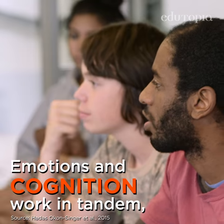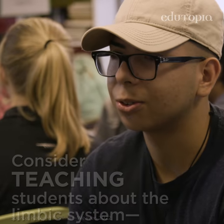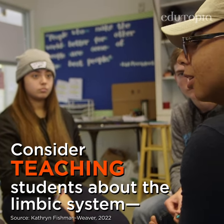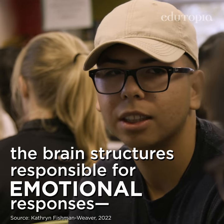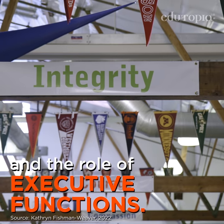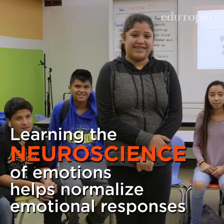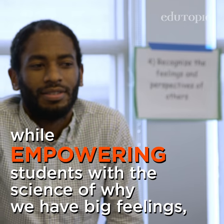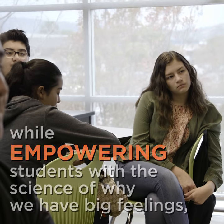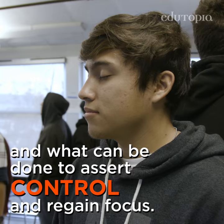Emotions and cognition work in tandem, affecting focused attention and working memory. Consider teaching students about the limbic system, the brain structures responsible for emotional and behavioral responses, and the role of executive functions. Learning the neuroscience of emotion helps normalize emotional responses while empowering students with the science of why we have big feelings, how they can happen in the brain, and what can be done to assert control and regain focus.